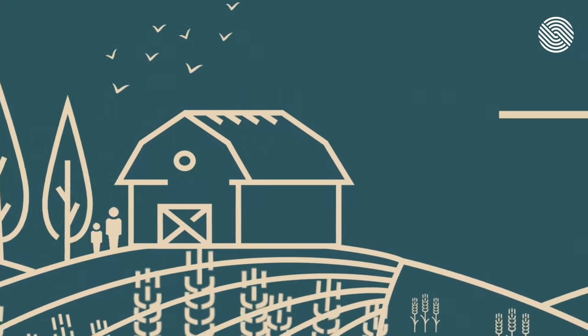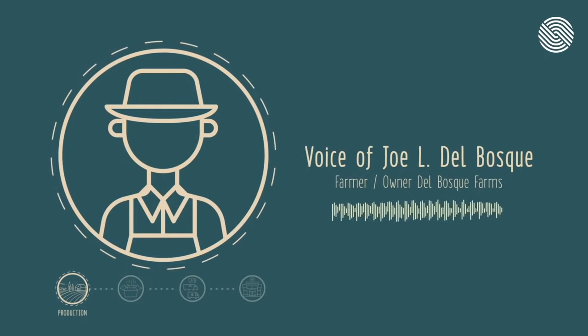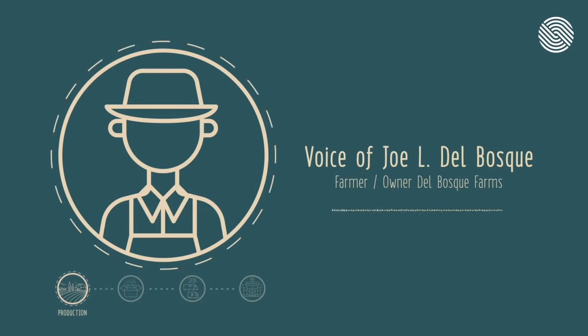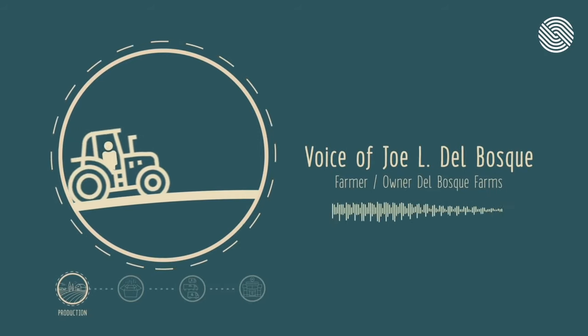First up is Joe Del Bosque, farmer and owner of Del Bosque Farms in California. We've been growing asparagus now for about 21 years. I've always had a lot of love for farming, ever since I was a little boy and I would go with my father, and then he put me on a tractor to work in the fields.